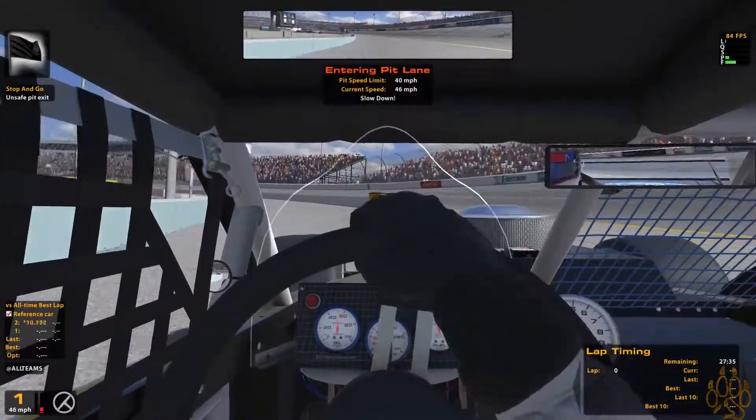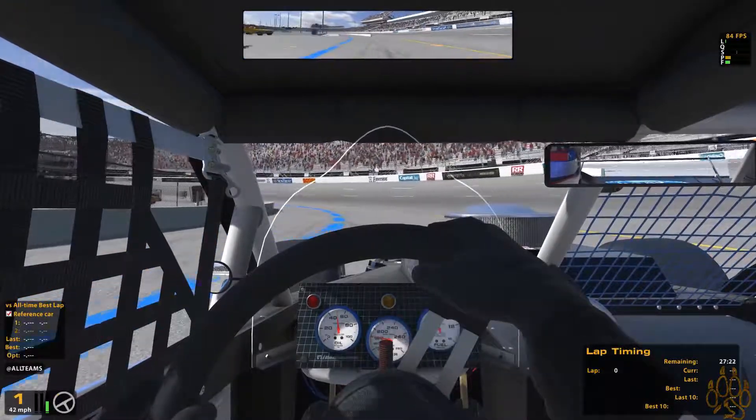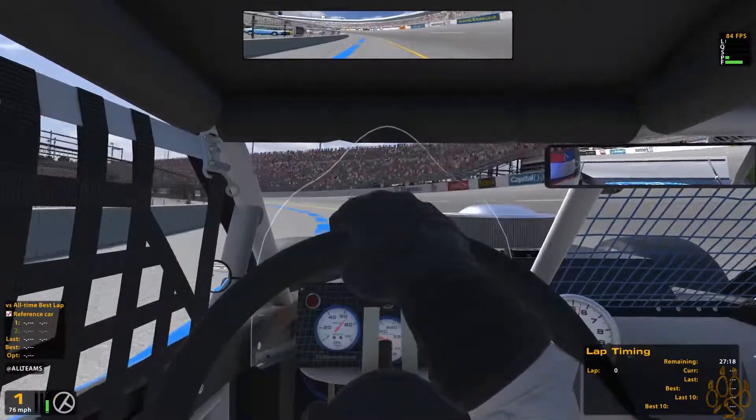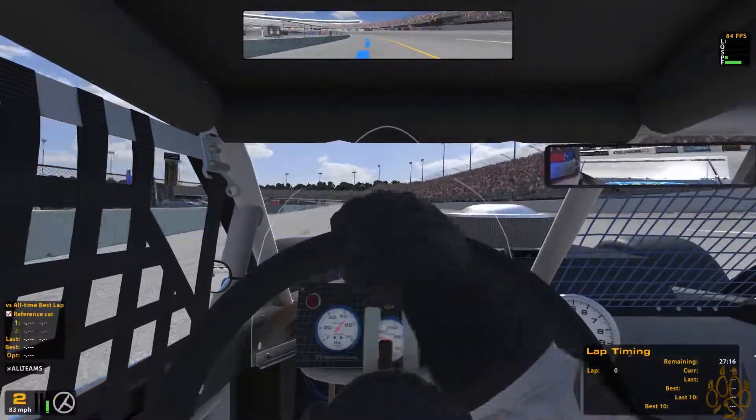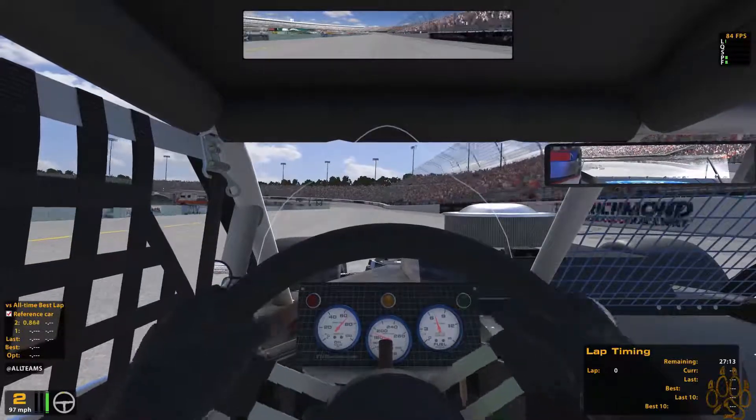iRacing, can we turn this off? I followed it almost to an exact T. I hate it so much. But I love me some modified, so off we go.